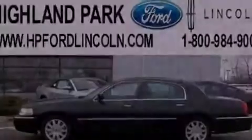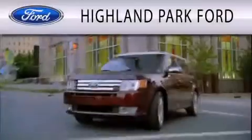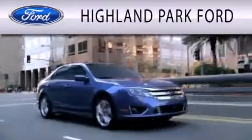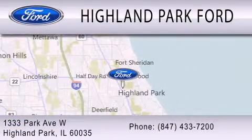Contact us today and schedule your opportunity to see this vehicle in person. Highland Park Ford is dedicated to doing everything possible to ensure that the experience you have selecting your next vehicle is as pleasant as possible. We are located at 1-333 Park Avenue West in Highland Park.